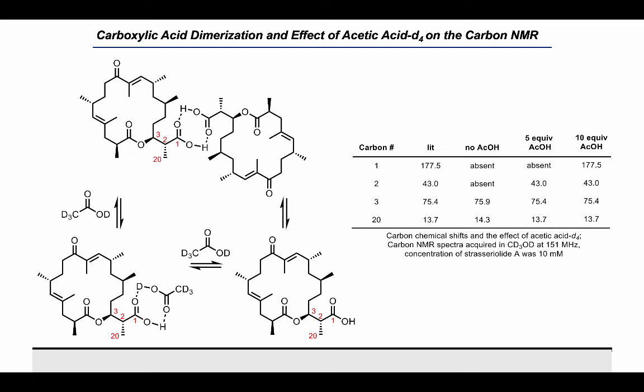Presumably we were generating a mixed carboxylic acid dimer and increasing the exchange rate between the different forms. The spectra reported for the natural product also showed reduced intensity at C2, suggesting that line broadening was also observed in the isolation chemist's spectra.